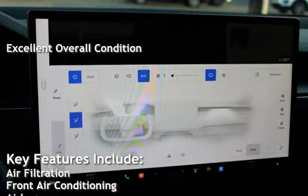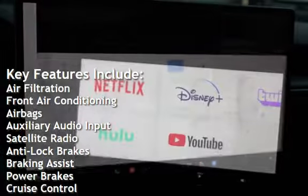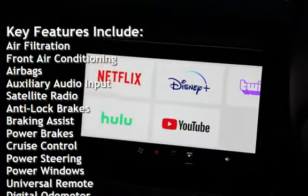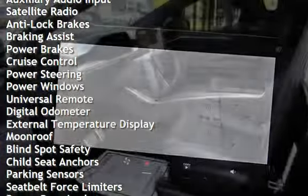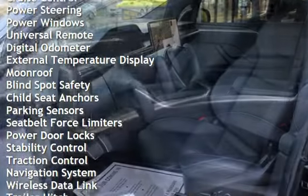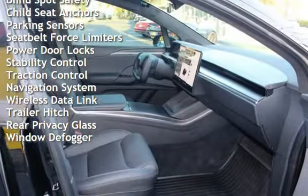Key features include air filtration, front air conditioning, airbags, auxiliary audio input, satellite radio, anti-lock brakes, braking assist, power brakes, cruise control, power steering, power windows, universal remote, digital odometer, and external temperature display.